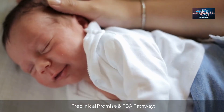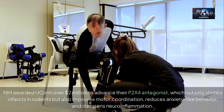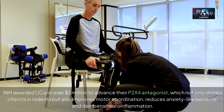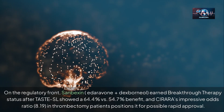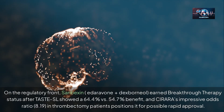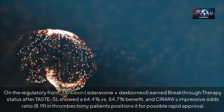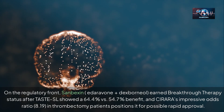NIH awarded UConn over $2 million to advance their P2X4 antagonist, which not only shrinks infarcts in rodents but also improves motor coordination, reduces anxiety-like behavior, and dampens neuroinflammation. On the regulatory front, Sanbexin — idaravone plus dexborneol — earned breakthrough therapy status after the TASTE-SL trial showed a 64.4% versus 54.7% benefit, and serrara's impressive odds ratio of 8.19 in thrombectomy patients positions it for possible rapid approval.